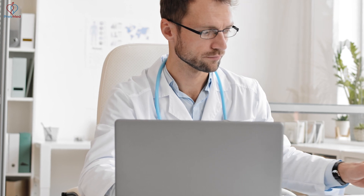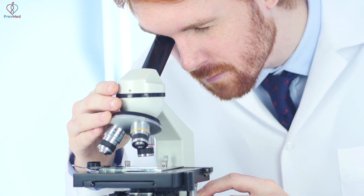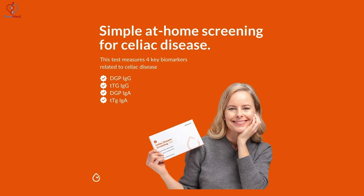We actually have telemedicine physician oversight, which means there's a doctor helping order that test and requisitioning it just like they would normally if you went to a big lab draw site. And then instead of you having to go to the lab, find a parking spot, and take time off work, we just send you this kit.